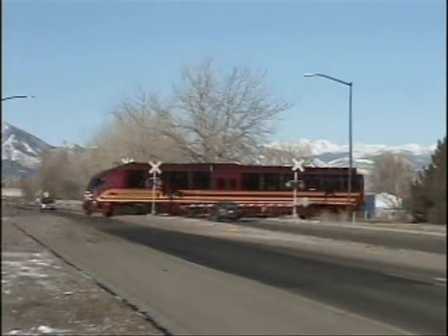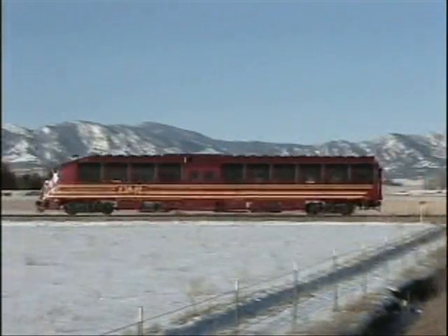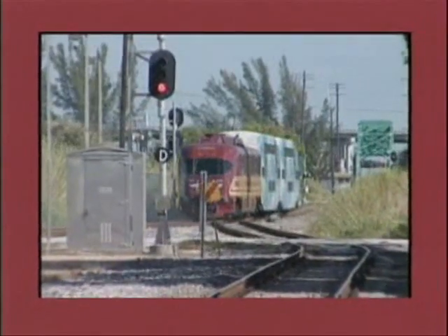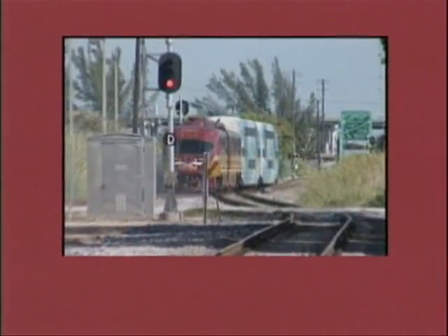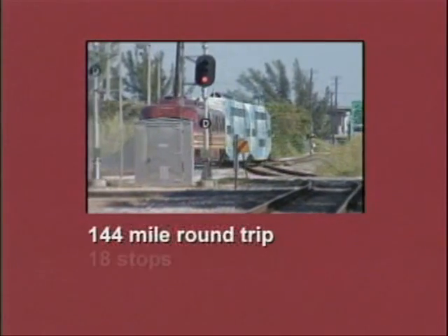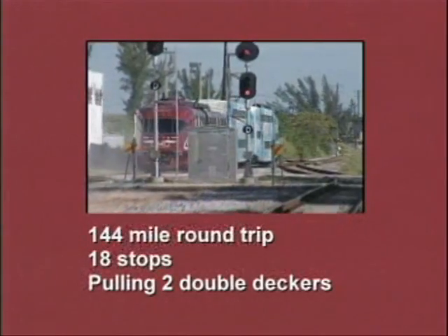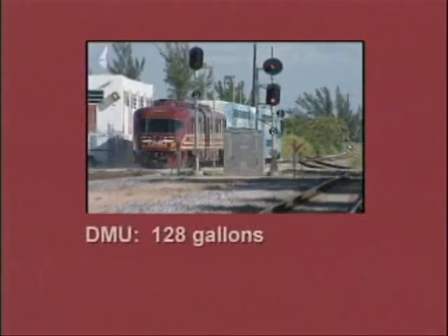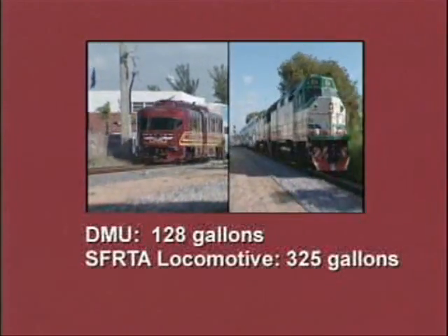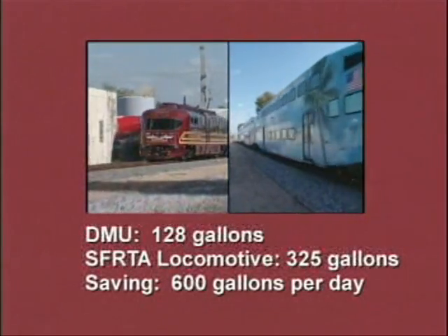Look at these comparisons of capacity, cost, and benefit from just a few of the agencies that have independently analyzed Colorado Rail Car's DMU. The South Florida RTA looked at the DMU versus commuter cars hauled by a locomotive. It ran the DMU test on a 144-mile round trip including 18 stops, pulling two conventional double deckers every inch of the way.